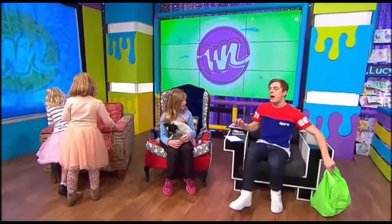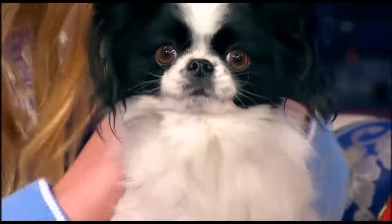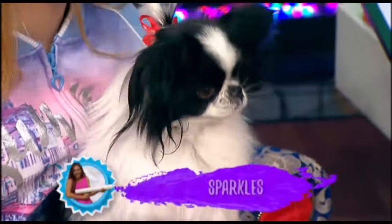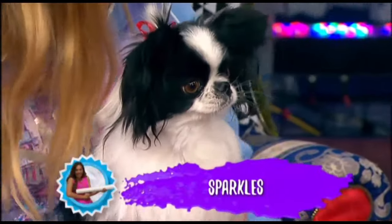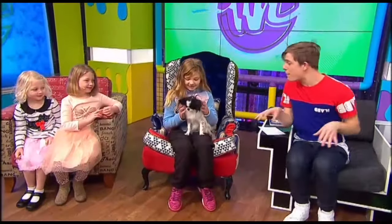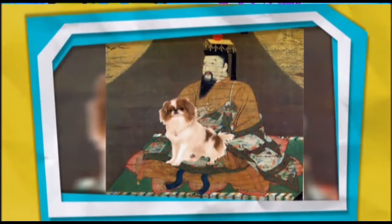Now, of course, Sparkles is a Japanese Chin crossed with a Papillon. That is the one. They actually define as lap dogs — that's why we are here and not at the dog house — because they were actually bred way back in Imperial Japan for the emperor to have them sit on his lap. Did you guys know that? No. Oh, now you do! So that's why we have Sparkles sitting on your lap.